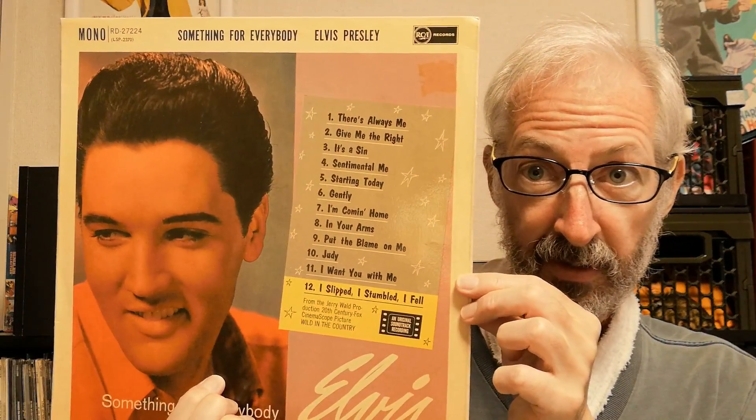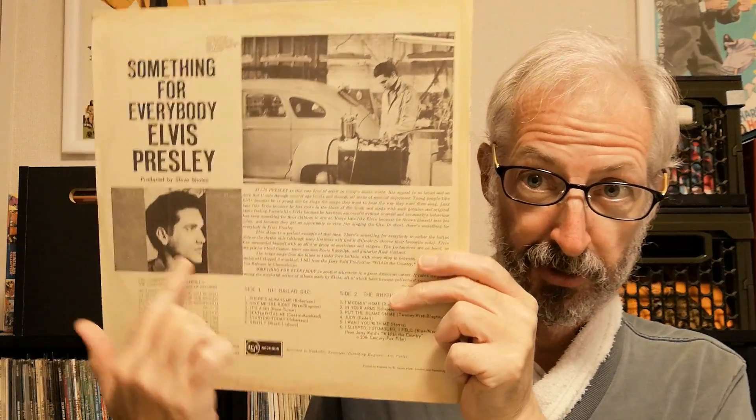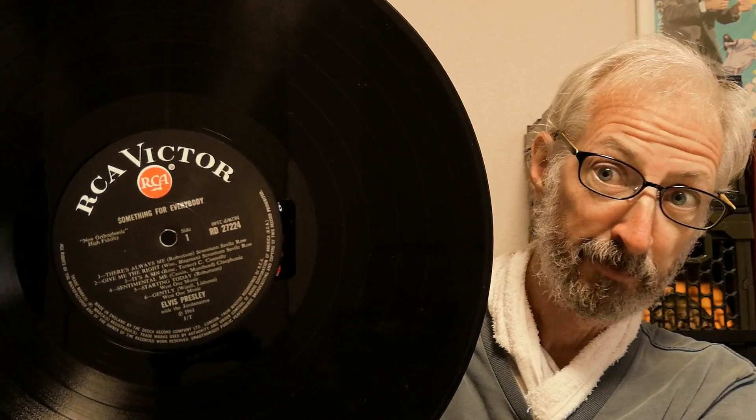Then we go to Something for Everybody, originally from 1961. It has this little design here, which I've complained about before. This particular copy comes from 1968 on the Red Spot label, and this was reissued on RCA with an orange label shortly after.